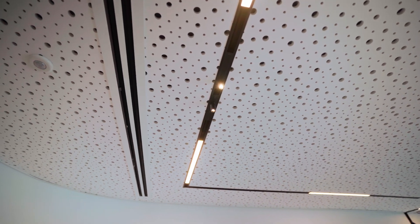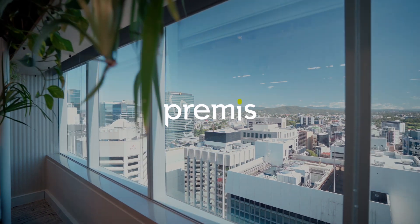On behalf of Premise, we are stoked with the outcome and incredibly grateful to be able to work with the team from IA and also for this incredible client, Intigen, as well.